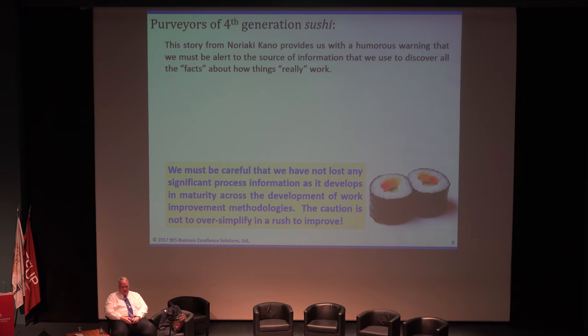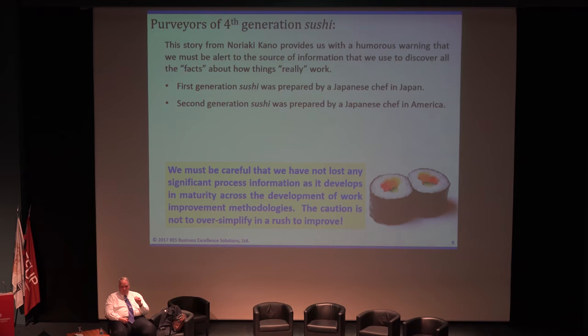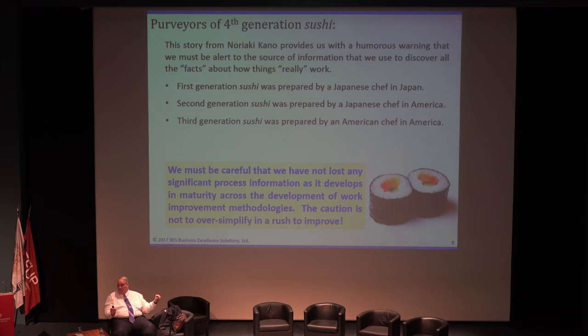One of the jokes Kano likes to tell is that we should beware of fourth-generation sushi. The quality movement has become fourth-generation sushi. First-generation sushi: fish prepared by a Japanese chef in Roppongi in Tokyo. Second-generation: prepared by a Japanese chef who came to America — Nobu. Third-generation: Nobu trained an American chef to make sushi. Fourth-generation sushi: the American went to Japan and made sushi with beef. They took me to that restaurant. It's kind of missed the point — it was supposed to be about fish and the way you prepare it in Japan.